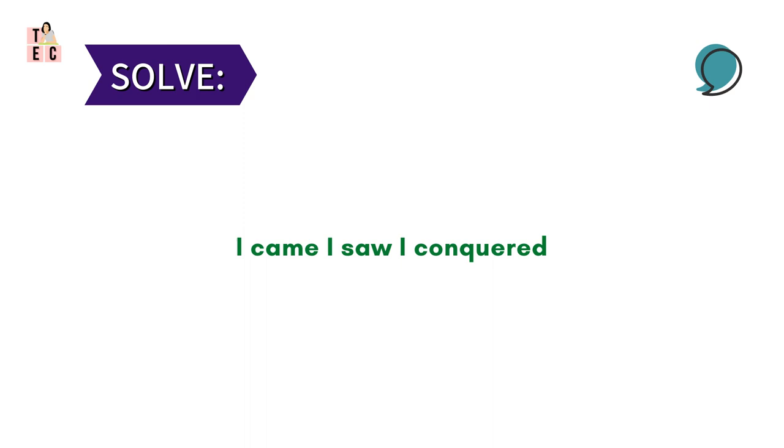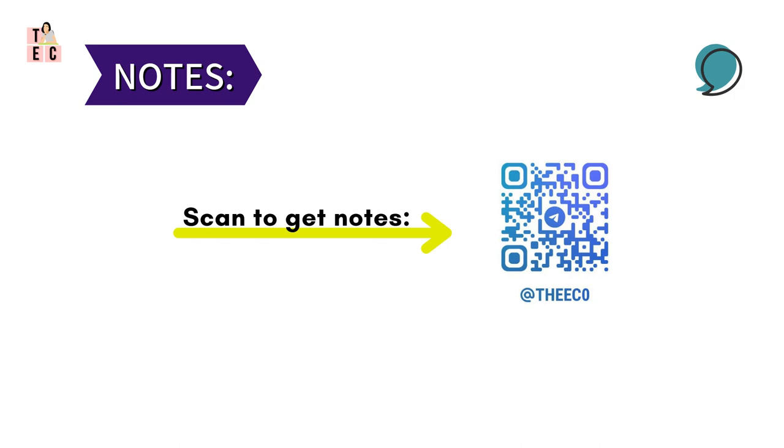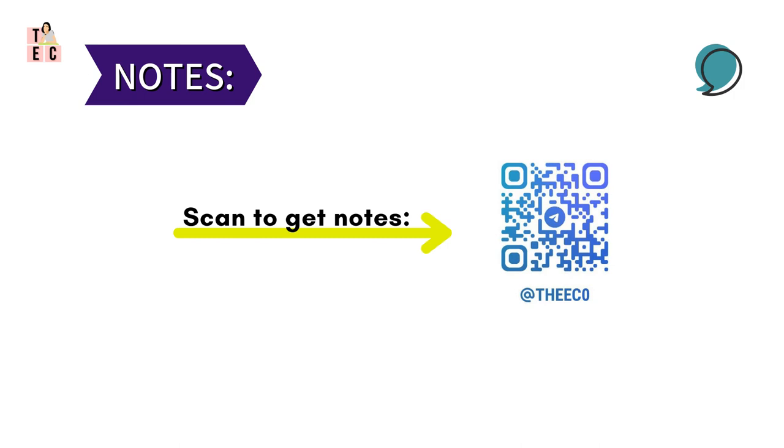Now that we have known in detail about commas, I have a little homework for you — just one, not many. Tell me if you can: in the sentence 'I came, I saw, I conquered,' where will you place the comma? Do let me know in the comments. Thank you for listening. The remaining punctuation marks I will cover in the next video, so stay connected for more and see you in the next one.